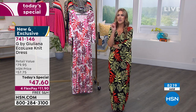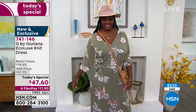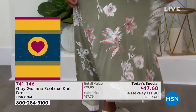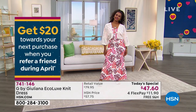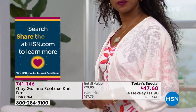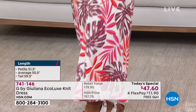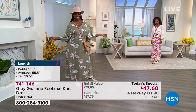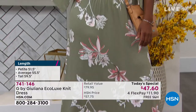With a maxi dress cut to hit at the ankle, you can wear flats, tennis shoes, or heels — you get a full range of footwear options. In the past Juliana always looked for maxi dresses to be very long for wearing with wedges, but now the cropped length is really in. If your dress comes in a little on the shorter side, that's actually very on trend right now.